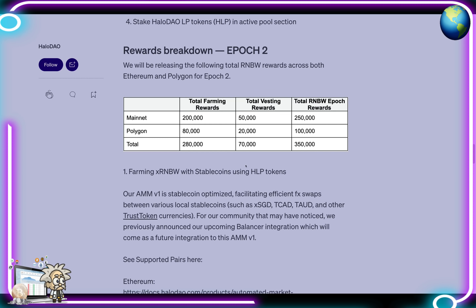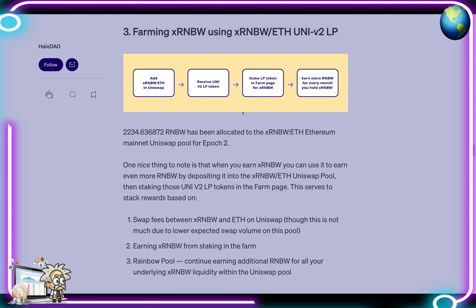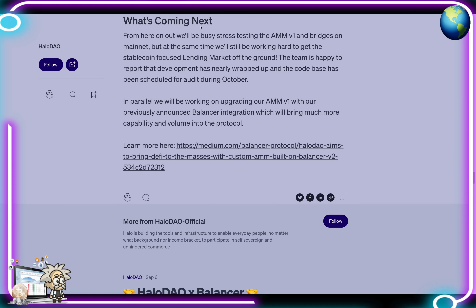They also go over the liquidity migration, informing users which pools to add liquidity to in order to earn RNBW rewards, as well as the rewards breakdown including Epoch 2 and farming xRNBW using the RNBW-ETH Uniswap V2 LP. The article also covers their updated roadmap and what's coming next with the project.